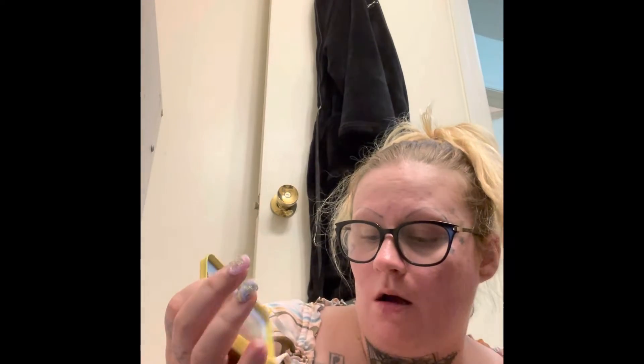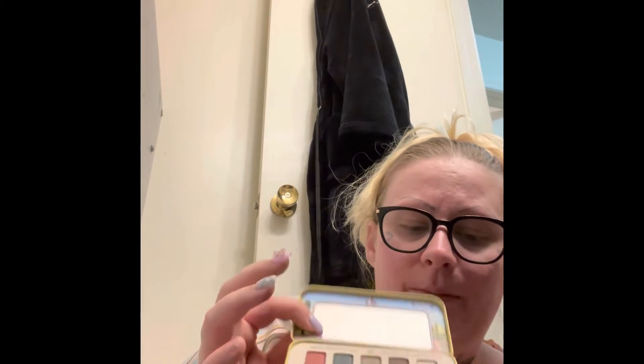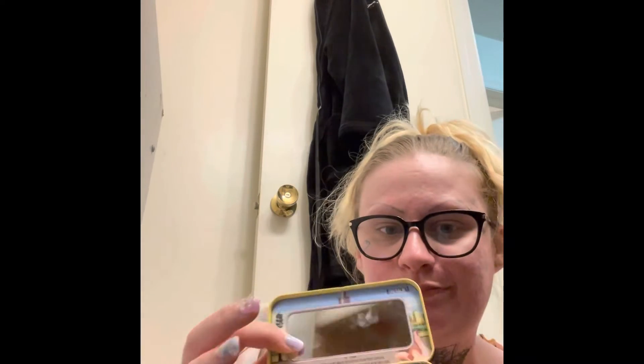And then we have The Balm Auto Balm Pic Perf eyeshadow palette. I've used this a few times — this primer is almost crusty now because it's been that long. The eyeshadows in this are super super small. I've used it a few times; it's alright, but I have so many eyeshadow palettes and it's hard to use them all up because I don't like to waste anything.